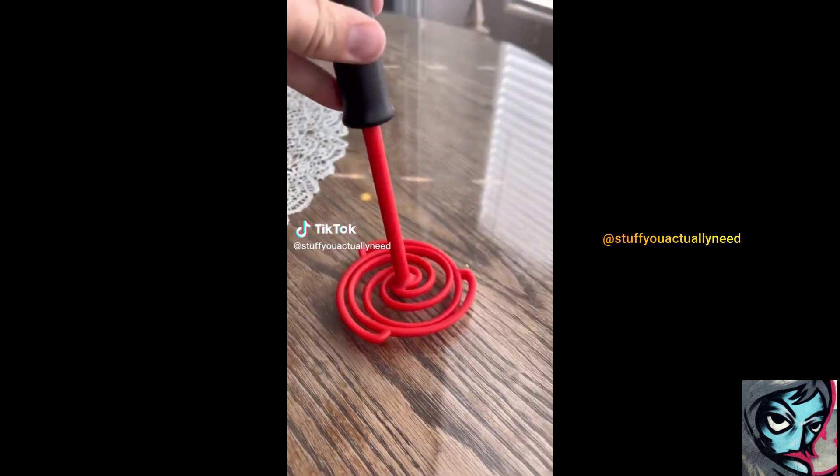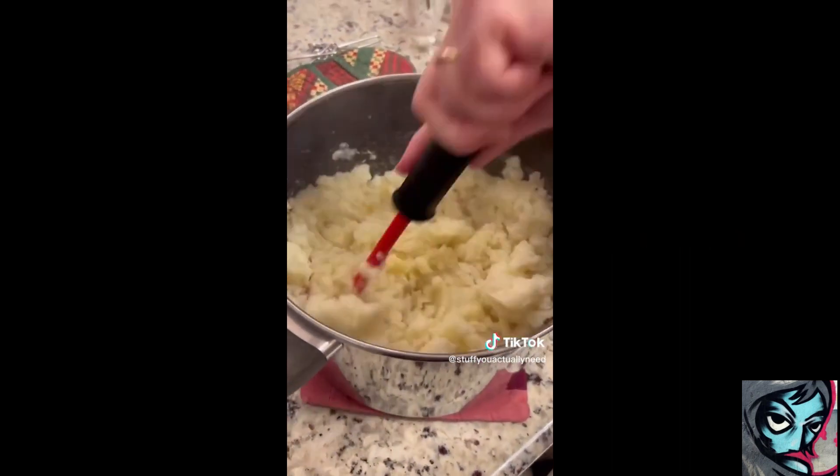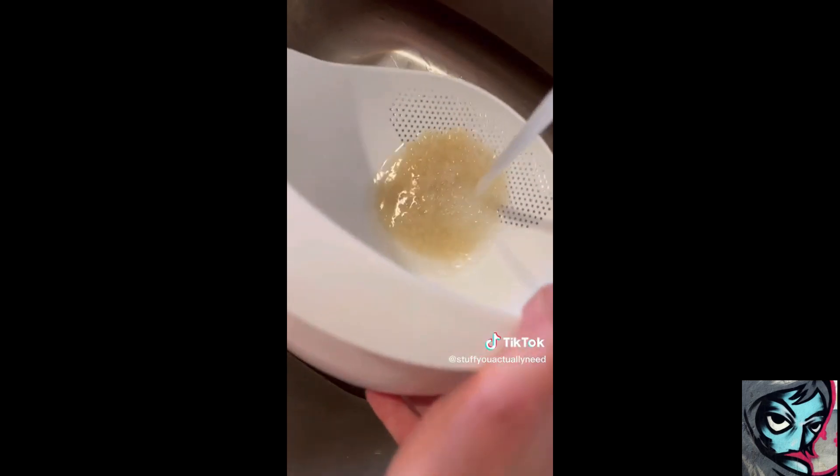This is my extremely effective potato smasher that is so fun to use and will speed up your potato smashing by 17% — that's specific. This is a bowl that is designed to be perfect for rinsing rice.